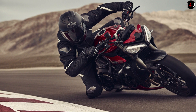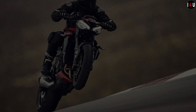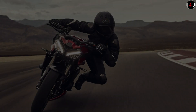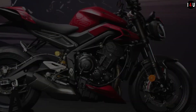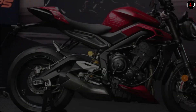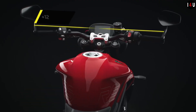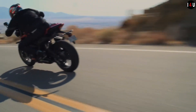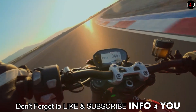New gearbox ratios deliver improved performance and responsiveness. Being a triple, its blend of usable low and mid-range torque and thrilling top-end performance makes for an exhilarating and characterful ride that is more responsive than ever. In addition to significant component updates, its shorter gear ratios deliver faster acceleration, making the latest generation of Street Triple the sharpest and liveliest yet.